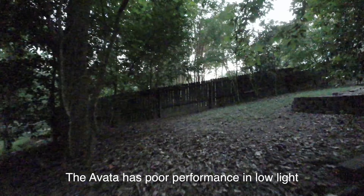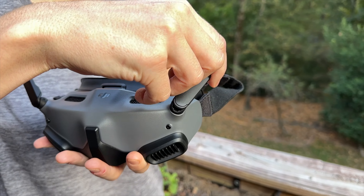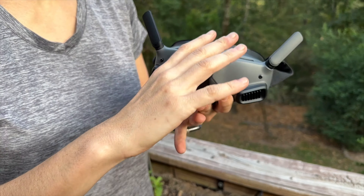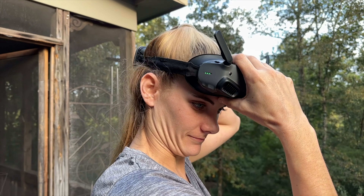Moving on, let's talk about the Avada 2, a drone that many people have been eagerly anticipating. We hope to see improvements in low-light performance, a better camera, and perhaps even waterproofing. Along with these new FPV drones, we are expecting the O4 Air unit, as well as new FPV goggles that feature pass-through vision, allowing you to see the world around you while you have the goggles on.